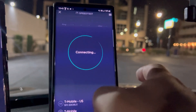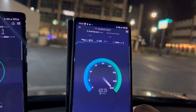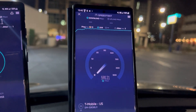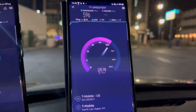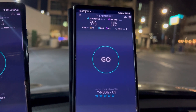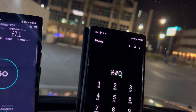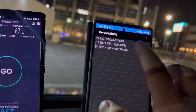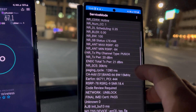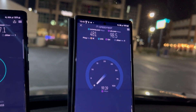Now let's do T-Mobile. 13 ping, 3 jitter — doing better than the iPhone. That's NSA right there. 596 down — that's the difference with T-Mobile: their NSA is just good. 596 down, 105 up, 13 ping, 3 jitter. Checking bands: 50 MHz on band 2, 100 MHz on n41, and 15 MHz on band 66 — 130 MHz of spectrum total. Final result: 16 ping, 3 jitter, 481 down by 98.5 up.